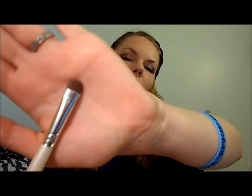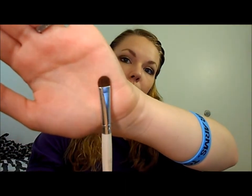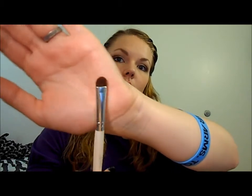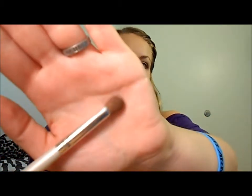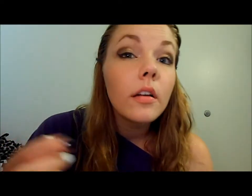Moving on to eye brushes — the first is the $1 e.l.f. Eyelid Brush, which works perfectly for packing on color. You can buy it at Target or eyeslipspace.com. Next is the e.l.f. Blending Eye Brush, which I use for my crease because I have a larger, more defined crease, so this brush fits perfectly in there.